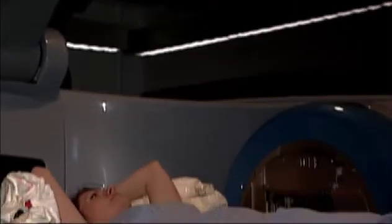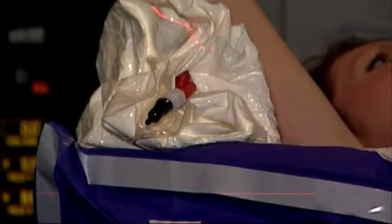With the new technology, we're able to have the confidence to know that we're treating that area precisely. The patient lies in essentially a form-fitting cast to keep them still. There's very minimal movement, so we can get down to the millimeter level with precision and immobilization.